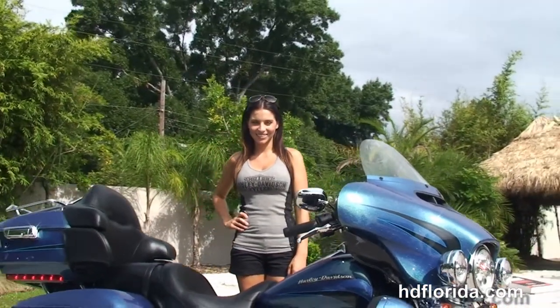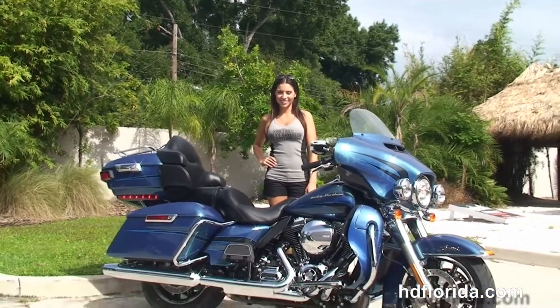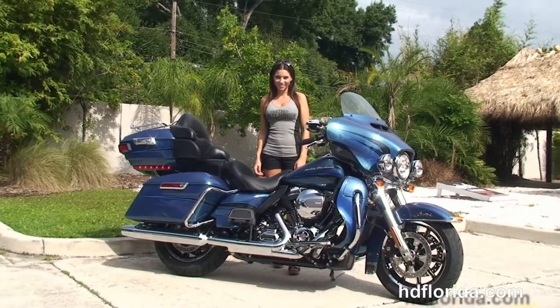Here at the world famous Harley-Davidson of Tampa, all our bikes are fully serviced and safety inspected. We take anything on trade — import motorcycles, cars, campers, trailers, boats, RVs, ATVs — you name it, we take it as long as we don't have to feed it.